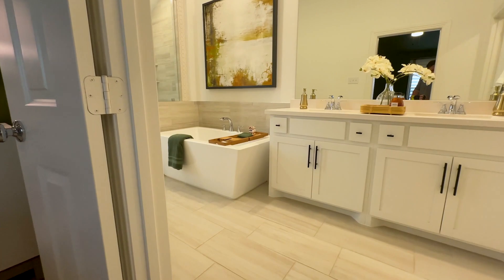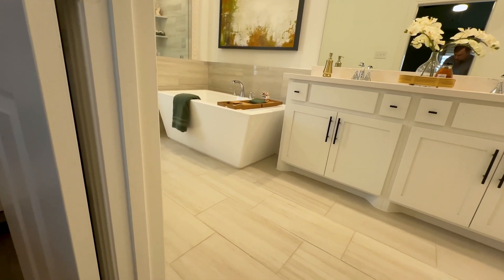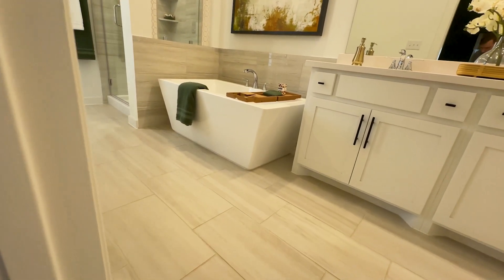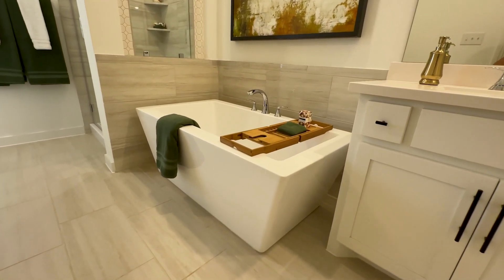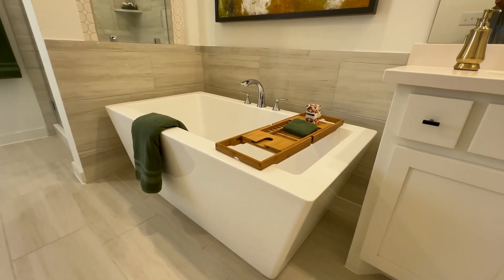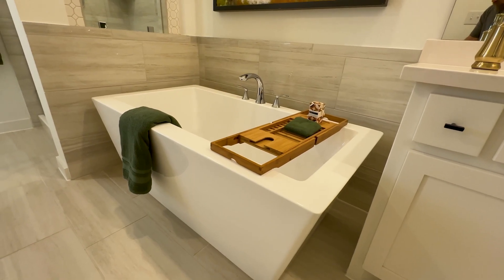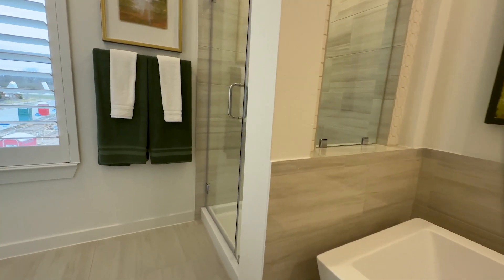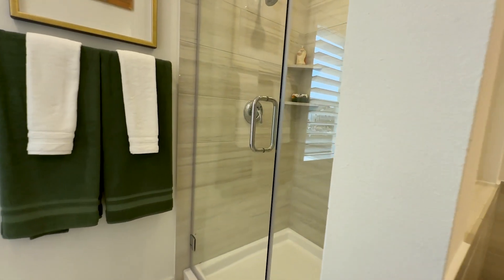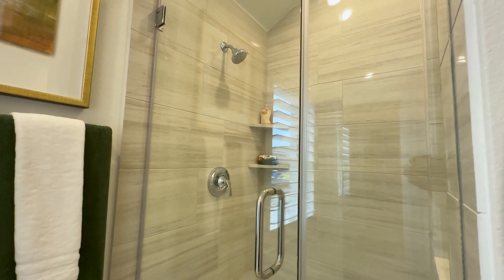And if the bedroom wasn't enough, this bathroom feels like a spa. It's really hard to believe you're in a townhome given the size of this bathroom. The freestanding tub feels like an art piece in itself — I love the solid white against the tile. Then there's a large walk-in shower with so much glass, so you still get to enjoy the light while you're in the shower. Nobody likes a dark shower.